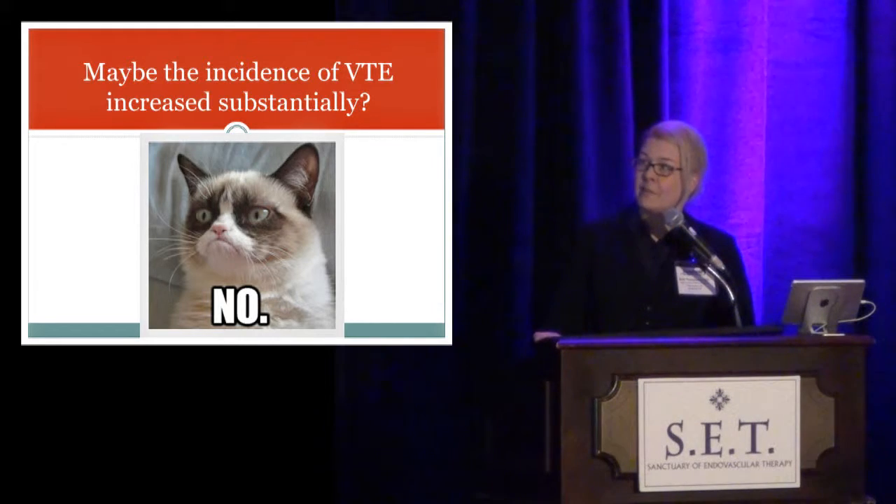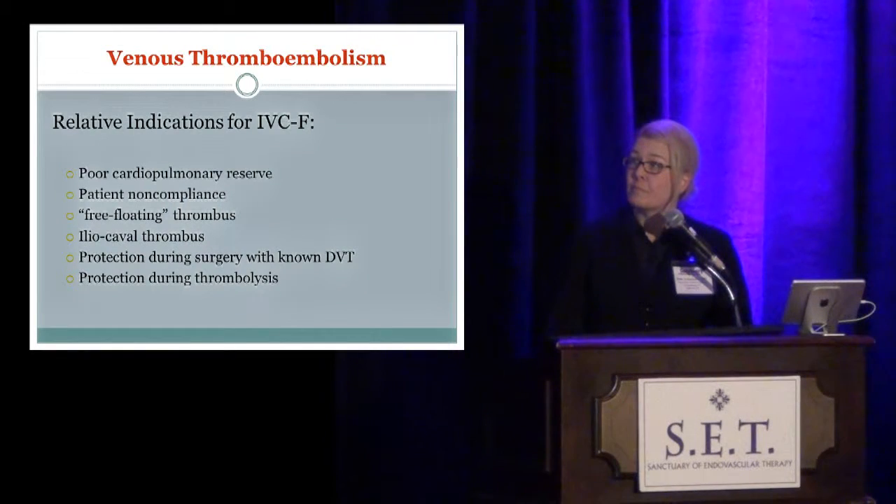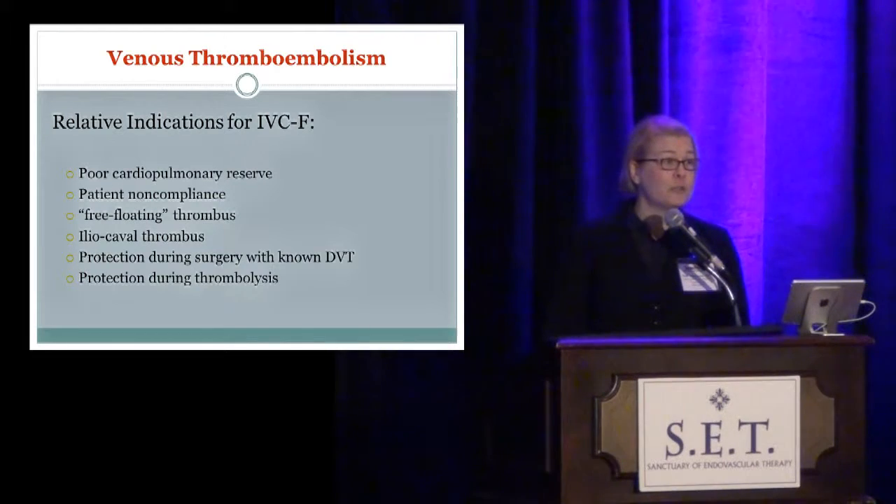One potential explanation might be that the incidence of venous thromboembolism is increasing substantially — but it's not. In population-based studies, we've really shown a minimal increase or change in the incidence of venous thromboembolism over time. So we've really expanded the indications for IVC filters, part of which is no doubt due to the availability of a number of retrievable IVC filters.